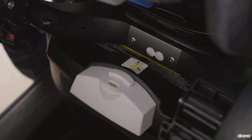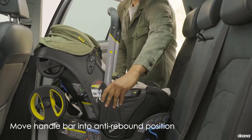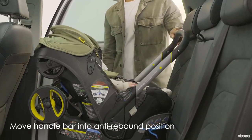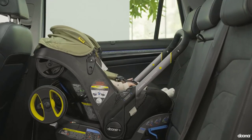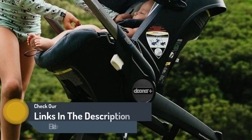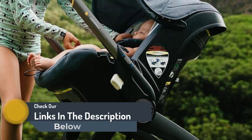This combo lets parents push their baby from place to place — from home to a day on the town, including public transportation. The car seat is easy to use, installs quickly without the base, and fills a niche for parents who live in the city and may otherwise choose to forgo a car seat for convenience.